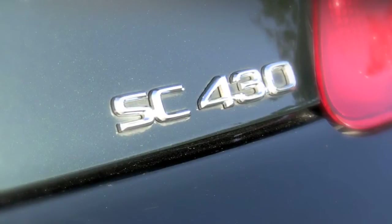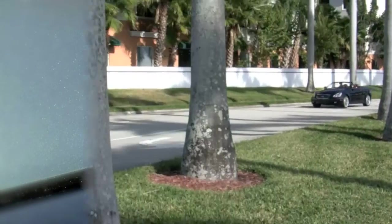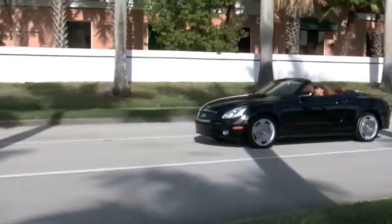Looking for a sporty Lexus? Then check out this 2005 SC430 from Autos of Palm Beach.